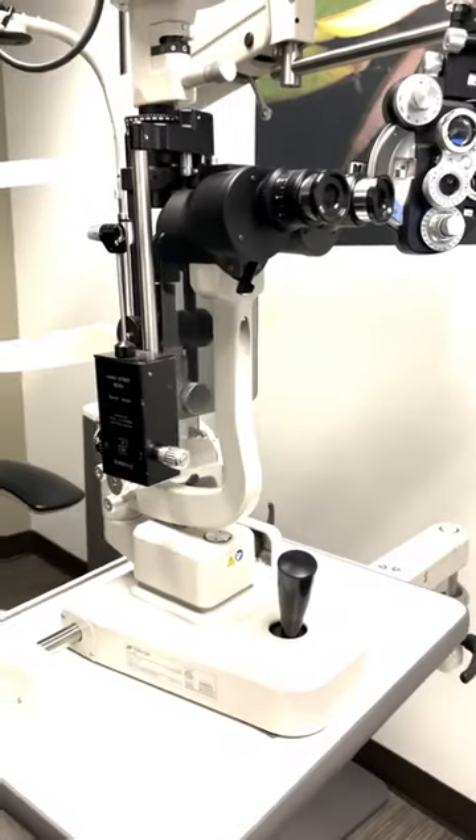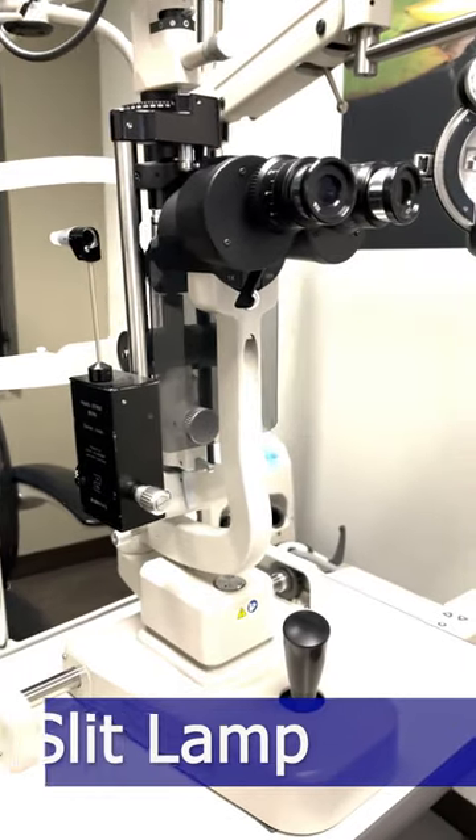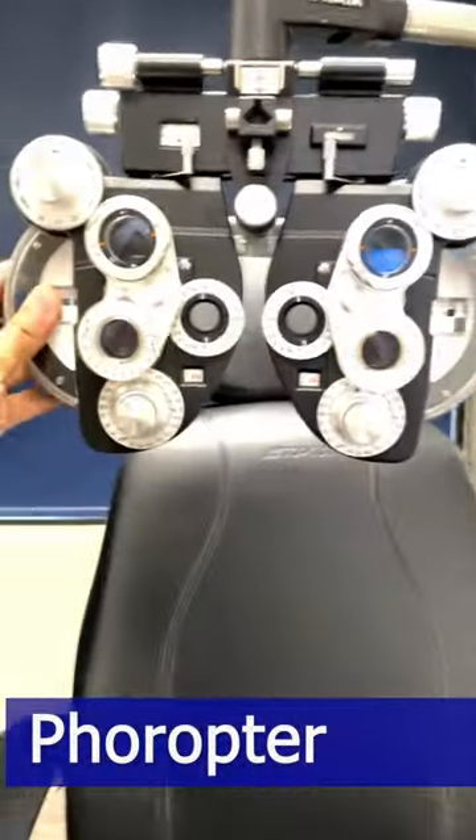Us optometrists use this handy dandy device here called the slit lamp — basically a microscope to look inside the eye and see what's truly going on with the health of the eyes. We also want to make sure we check the glasses, and we use this handy dandy device right here called the phoropter.